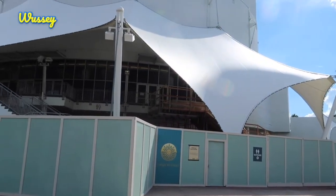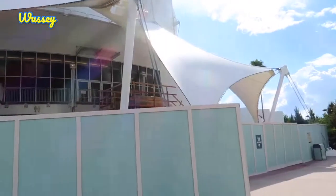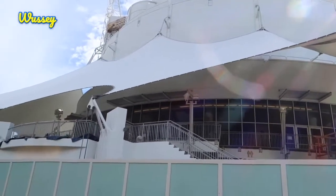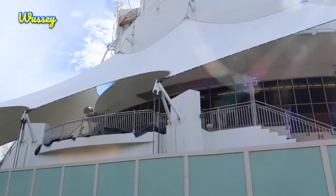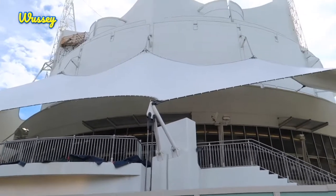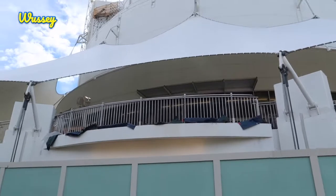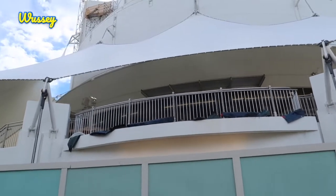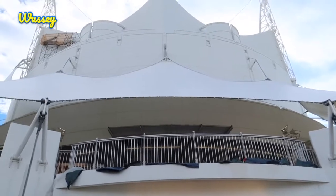We're here by Cirque du Soleil and as you can see it's all under scrim. It's been dark in here for a few years and we're still waiting for the official announcement of the new show that will be occupying the space here, formerly known as Nanuba. But what will Cirque du Soleil be bringing here? It should be a very heavily Disney-influenced show, which is what we're expecting to be announced very soon.